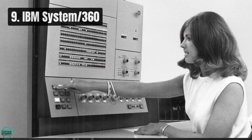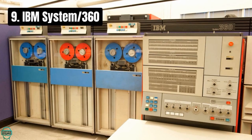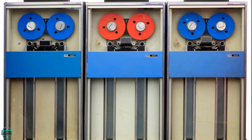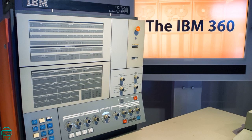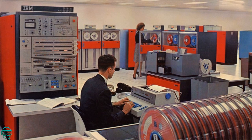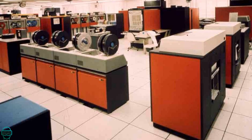At number 9, we spotlight the IBM System 360, a mainframe that revolutionized business computing in the 1960s. IBM invested $5 billion into developing the System 360, a risky move that paid off by dominating the computer industry for decades. Its architecture introduced the concept of a family of computers with interchangeable software and peripherals — a first in the industry.